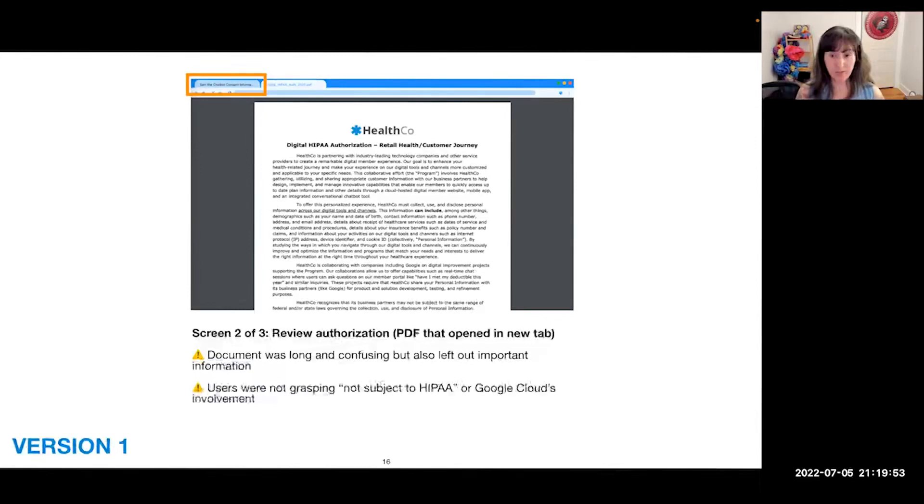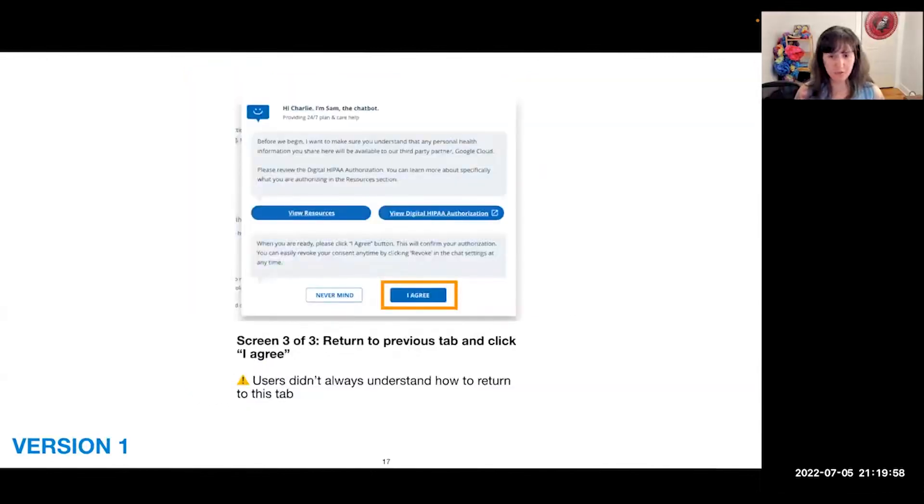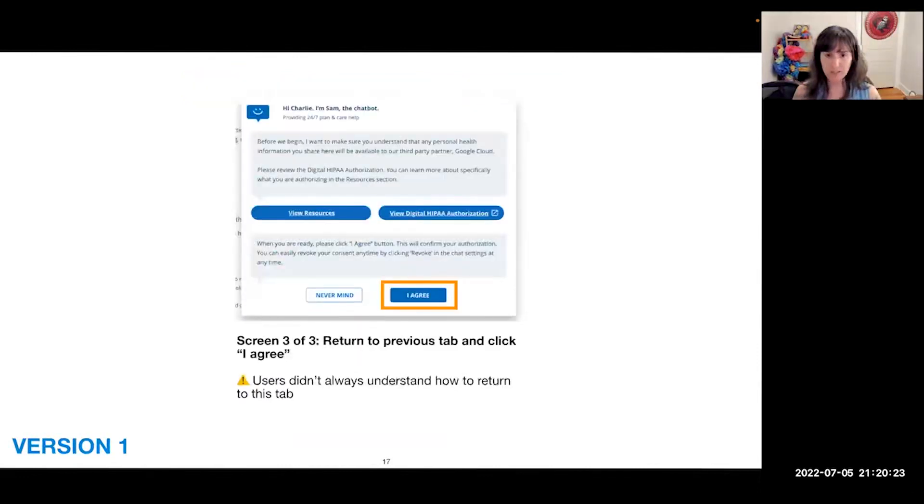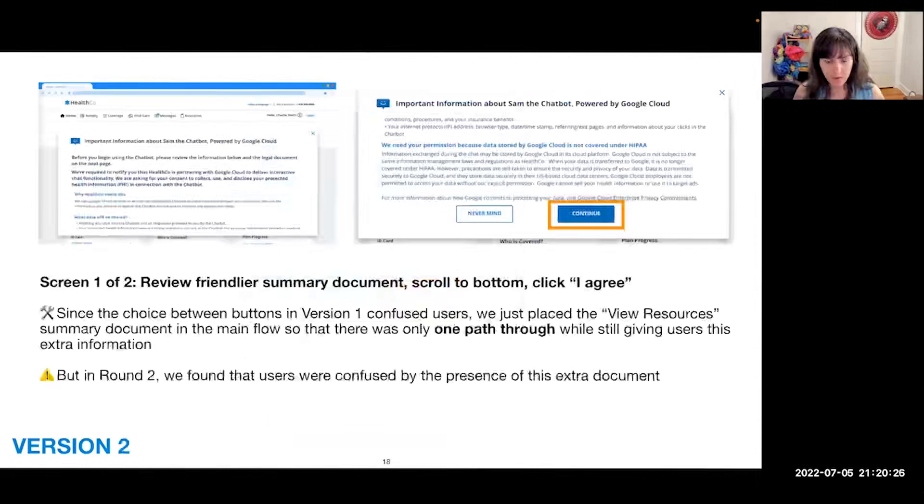The next screen in version one was a prompt from the chatbot to click 'I Agree' to the PDF they had just seen. The main problem here was that users didn't always understand how to return to this tab. The PDF was confusing, especially for less tech-savvy users not familiar with browser tabs, and they struggled to find the tab in the top left corner to get back to the chatbot tab.